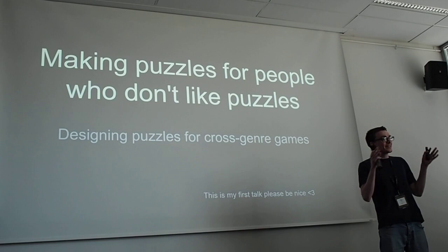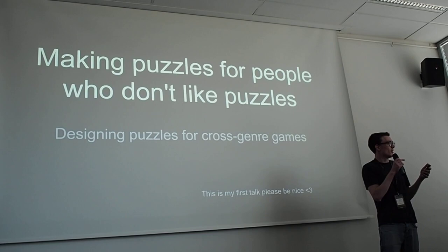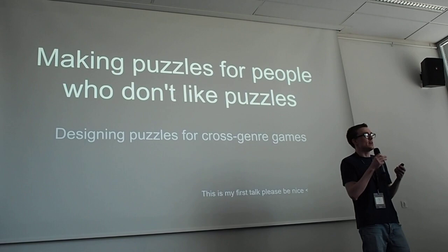Hello, can you all hear me? Okay. Thank you all for coming to my talk. This is my first talk, but I'm very excited. I'm going to be talking about making puzzles for people who don't like puzzle games, or the less spicy title, designing puzzles for cross-genre games.